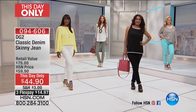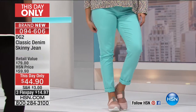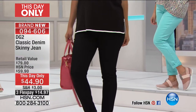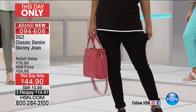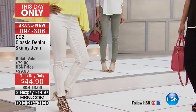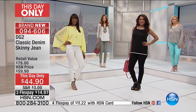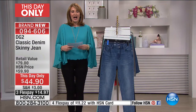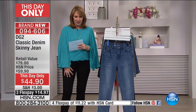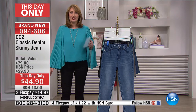It is the classic denim Diane Gilman skinny jeans. They are fabulous. They look great and feel great. This is normally $59.90. Tonight, for you and you only — lowest price ever — down to $44.90. We're offering this on FlexPay as well, so you get them home for $11.23 on your credit card. The only thing you have to do is pick the color and the size that you need. Most of us get to go down at least one size when we buy our favorite Diane Gilman jeans. I already own a couple pair of these — it's her classic skinny.